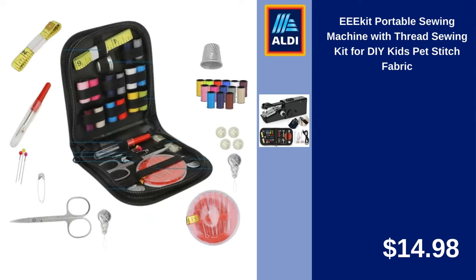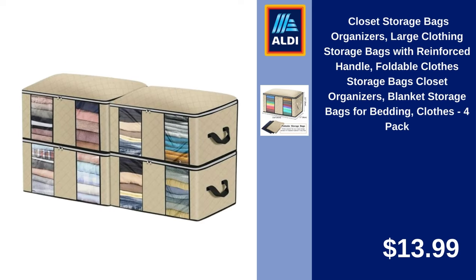E-Kit Portable Sewing Machine with Thread Sewing Kit for DIY Kids, Pet Stitch Fabric. $14.98. Closet Storage Bags Organizers, Large Clothing Storage Bags with Reinforced Handle, Foldable Clothes Storage Bags, Closet Organizers, Blanket Storage Bags for Bedding and Clothes, 4-Pack. $13.99.